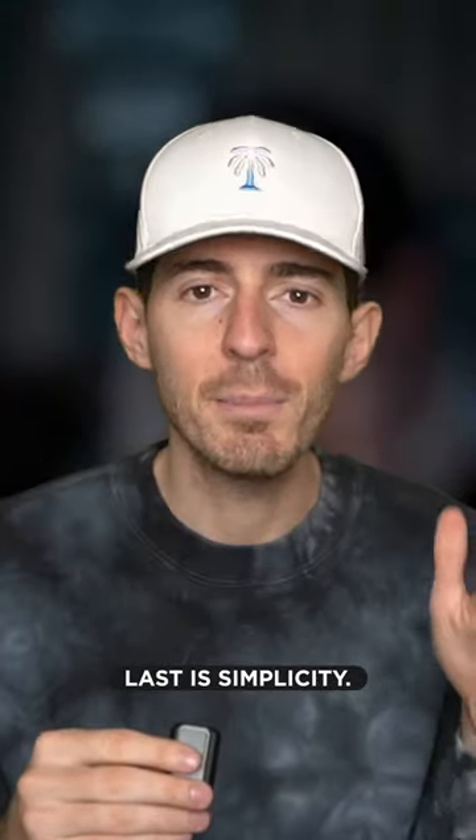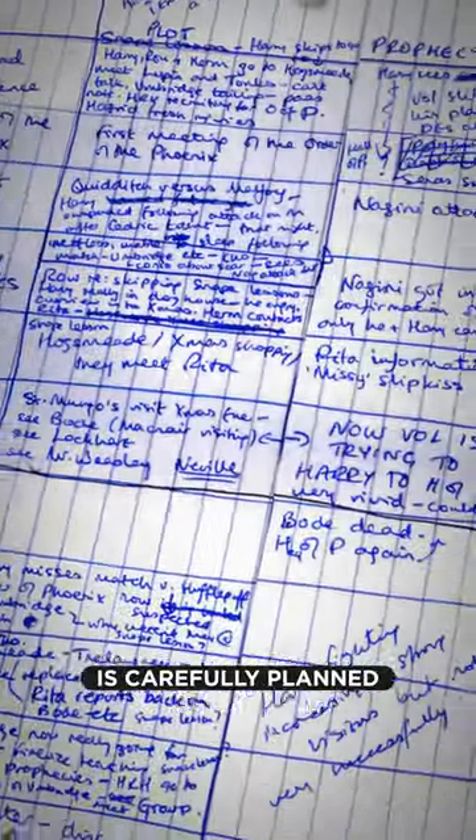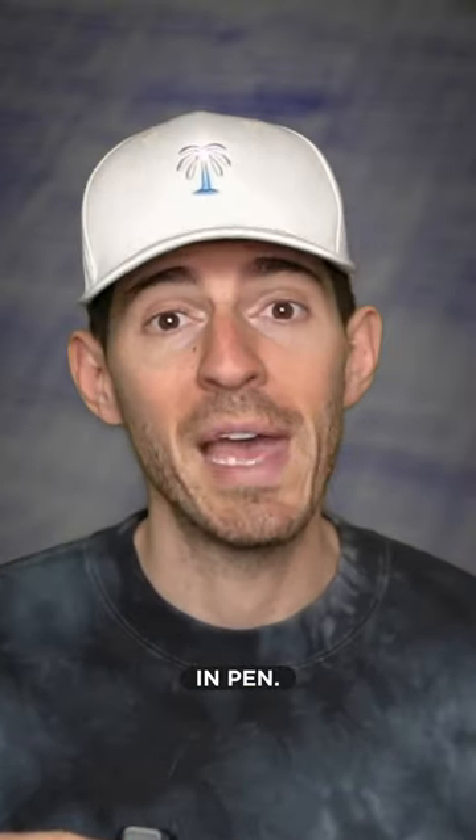Last is simplicity. The entire series has over 4,100 pages, but she never wastes a single chapter. Every sub-arc is carefully planned to keep the reader fully engaged. She also wrote this whole thing in pen.